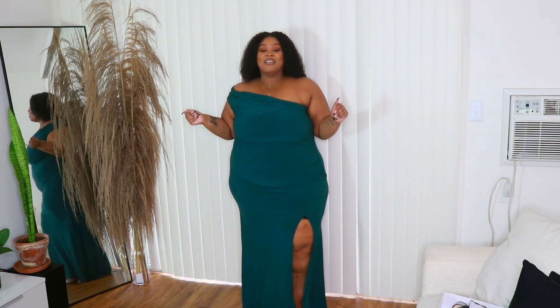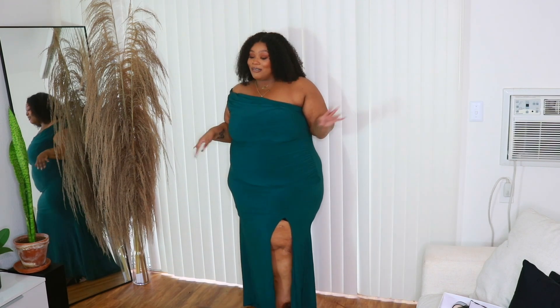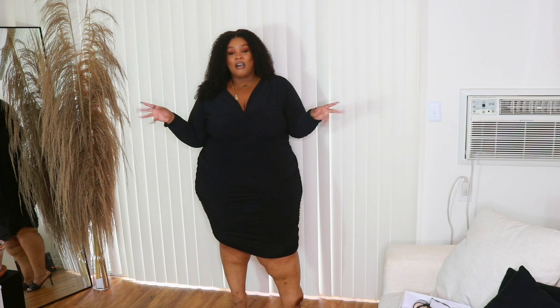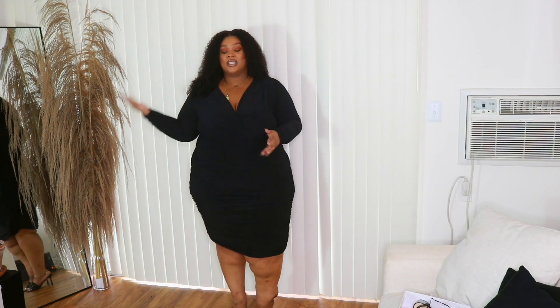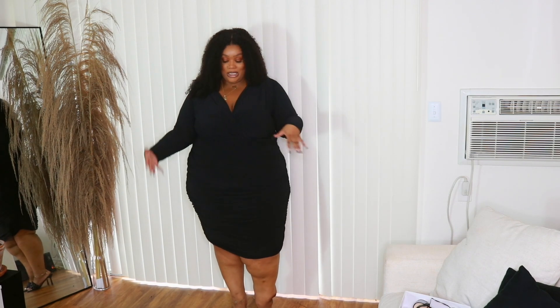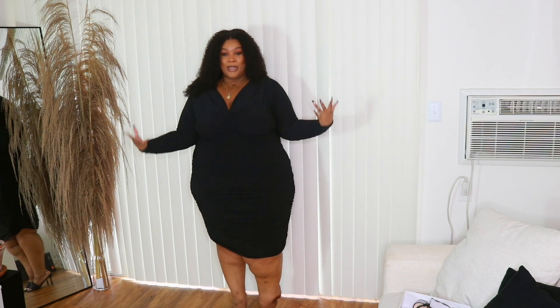Giving plus-size girls an upscale formal option, honey, because there's not a lot out there — we already know. Last but definitely not least, I have to give you guys a little black dress. I feel like this is more of a cocktail hour dress — definitely not an option for the wedding, but it is a really nice dress to have, especially for the holiday time.